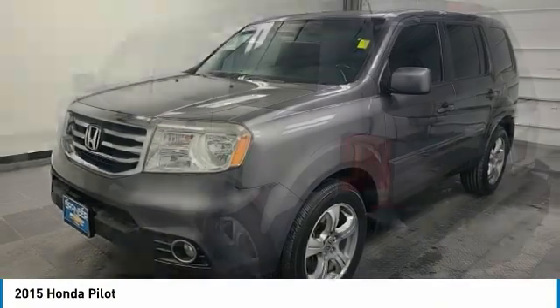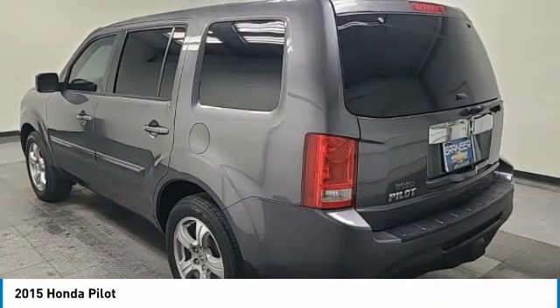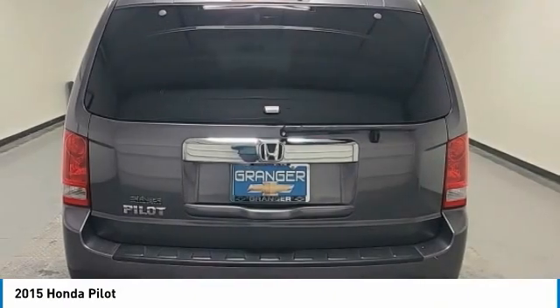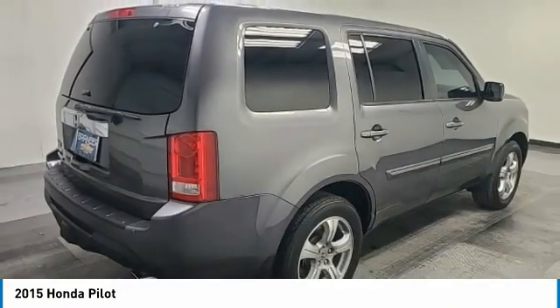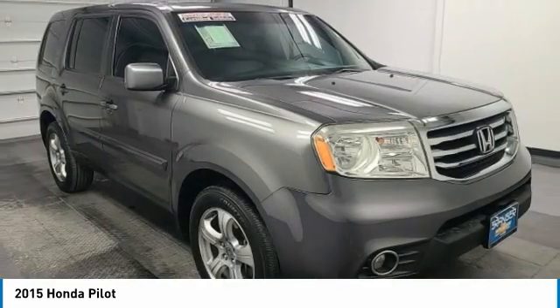Looking for the right vehicle? Check out the 2015 Pilot. Optimal utility. Indulgent interior. Powerful performer. You'll be ready for almost anything in the Honda Pilot.